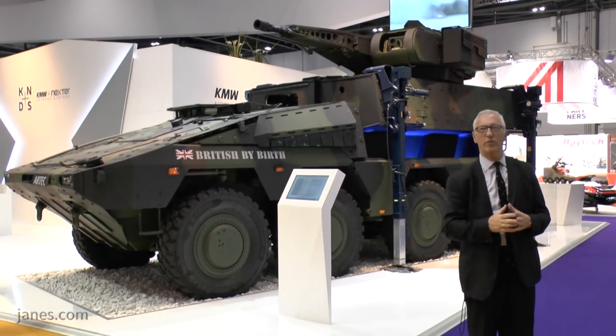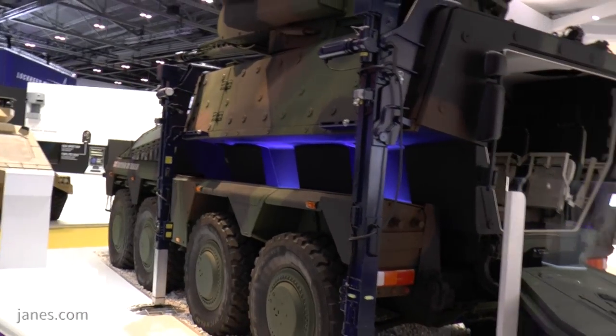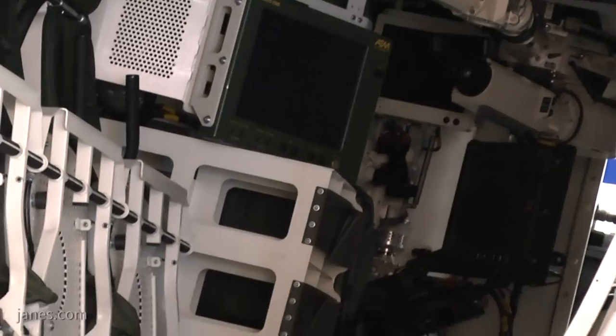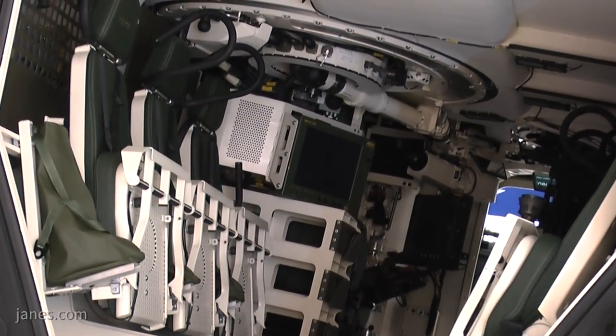Boxer was originally developed as an armoured personnel carrier and also as a command post, ambulance, and cargo vehicle. But now there is a trend to use it as an infantry fighting vehicle. This particular one has the same turret as fitted to the Puma infantry fighting vehicle.